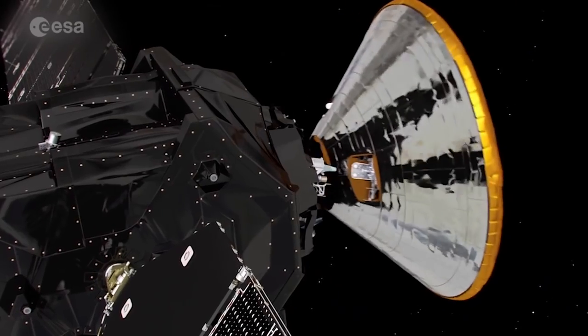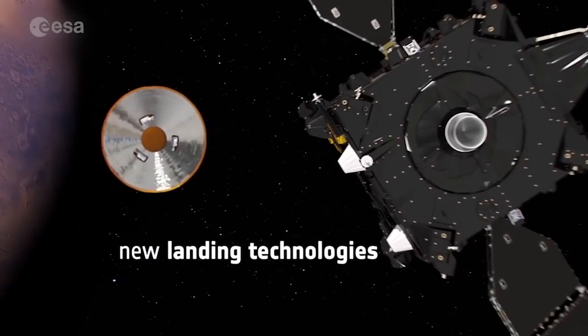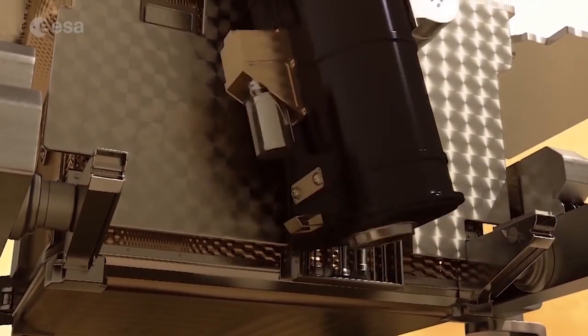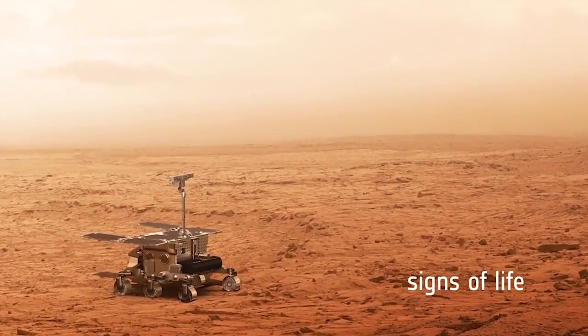ESA's ExoMars program is now underway to continue the hunt. Launched in March 2016, a new orbiter will track the methane in much more detail, and new landing technologies will be tested. And a few years later, a rover will drill into the Martian terrain in search of signs of life, past or present.